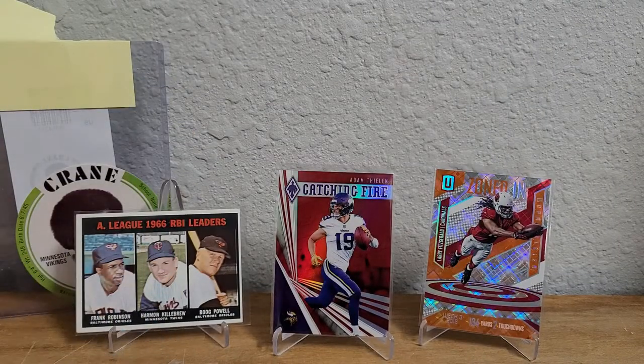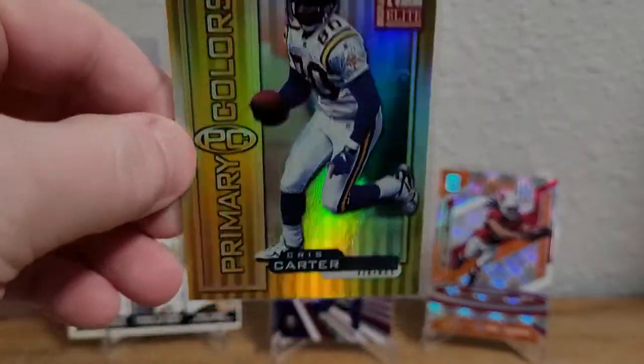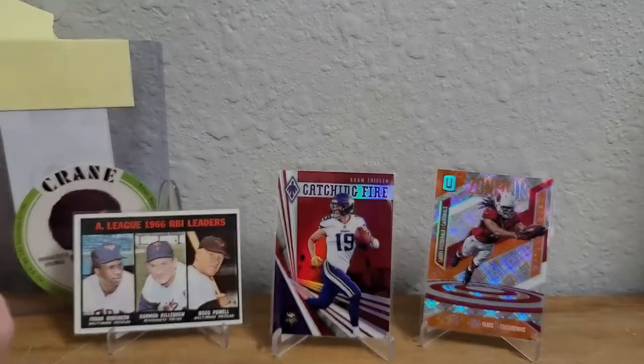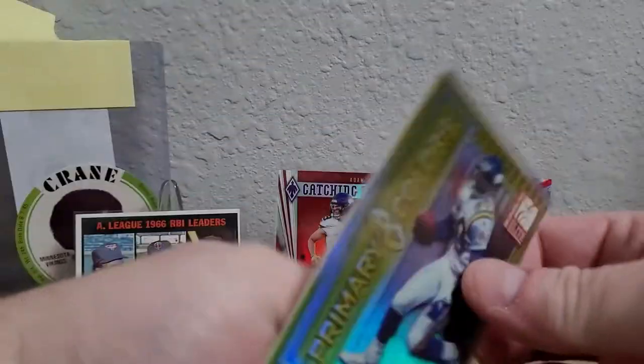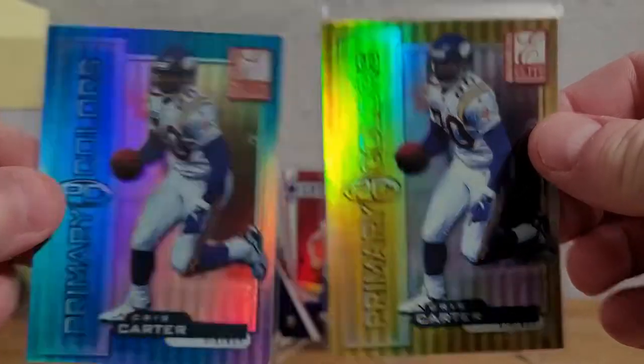Here's another one of those Primary Colors — this one is beautiful. This is a 1999 Elite Primary Colors yellow, and it almost looks more gold than yellow. Beautiful card, numbered out of 1875. Both of these are really sick. I'll have to see how many there are in the rainbow and maybe go for it.